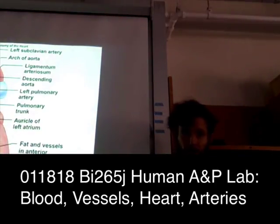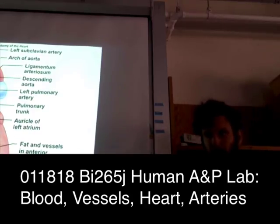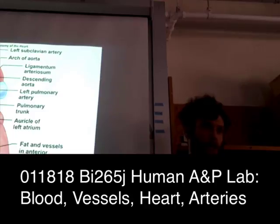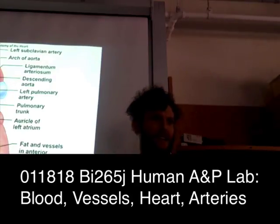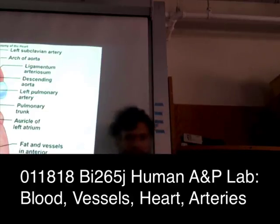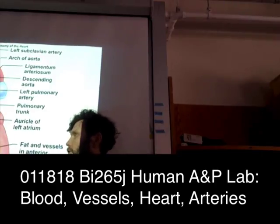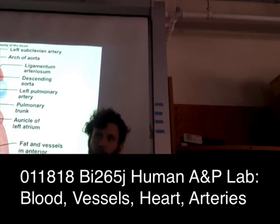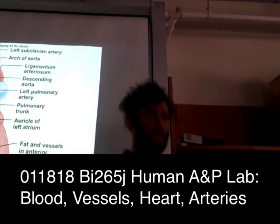The right side of the heart is responsible for receiving deoxygenated blood from the body and pumping it to the lungs — dealing with low-pressure blood that's not going very far. The left side of the heart has to generate much higher pressures because it's sending blood everywhere else: your toes, your nose, and everywhere in between.